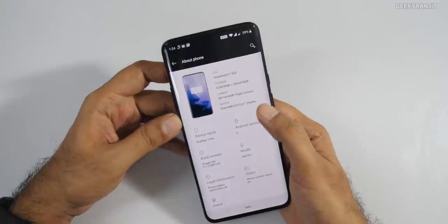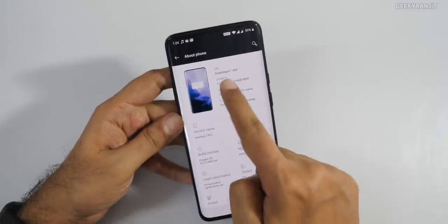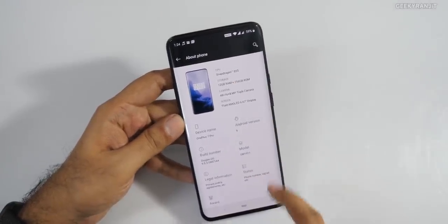It's the Qualcomm flagship Snapdragon 855 SoC — in terms of performance you don't have to worry, it's the best from Qualcomm right now. No issues there, and you won't have any problems while playing games either.